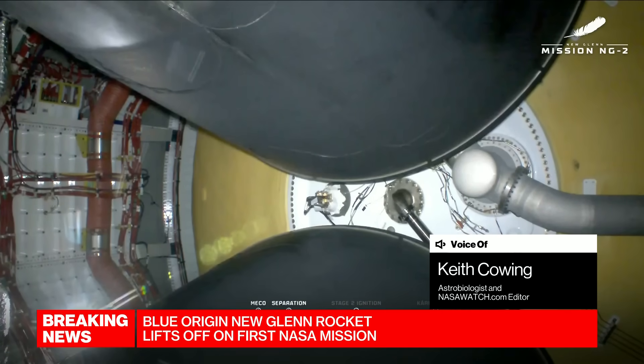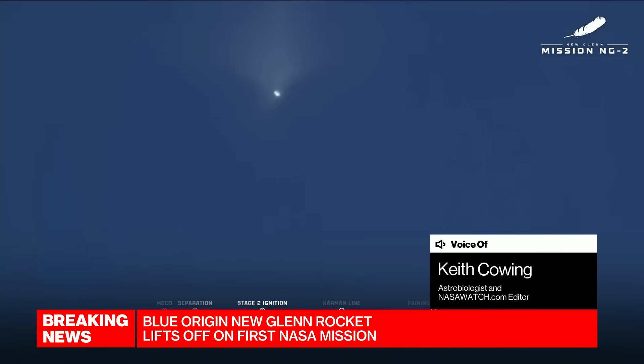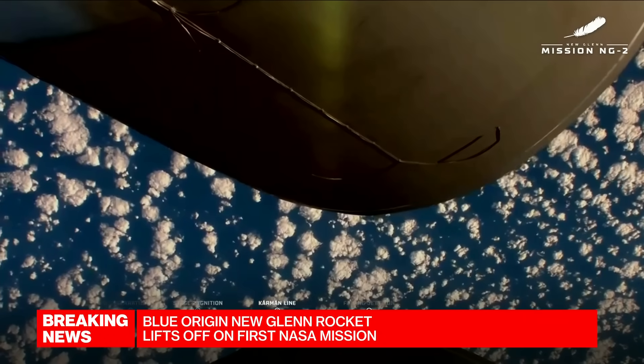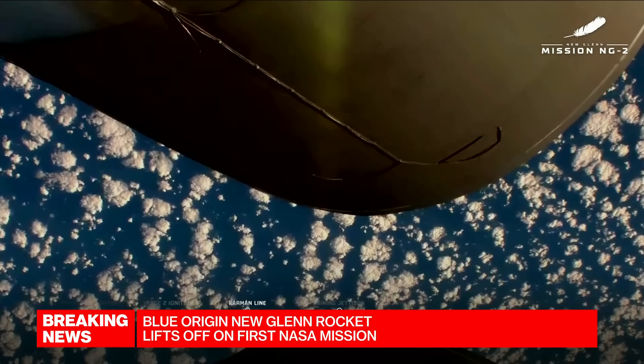Now we're coming up in about three minutes or so where we're going to have the stage separation — that's where the rubber really hits the road. Engine shutdown. Now we're going to have staging. You'll see that on the camera feed. The important stuff for this rocket is actually on the top of the second stage. Launching is one part — putting the payload where it needs to go is another. And we have staging. Still looking like a pretty mission. The cool part is the first stage is going to do a flip around and come back and land on a barge named after Jeff Bezos' mother.